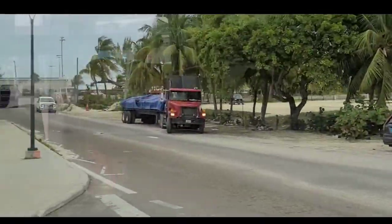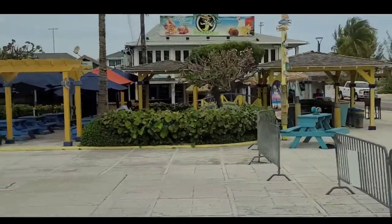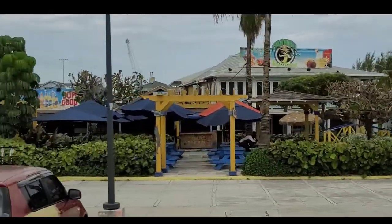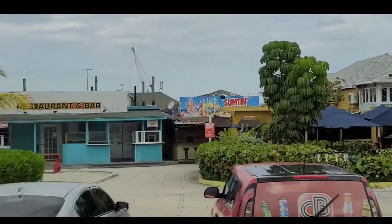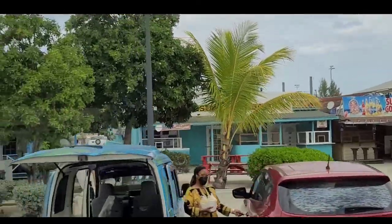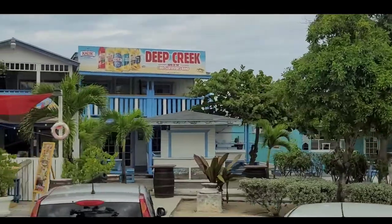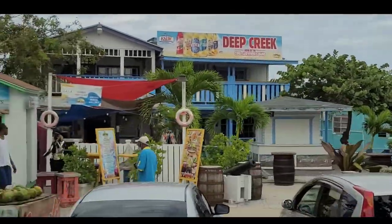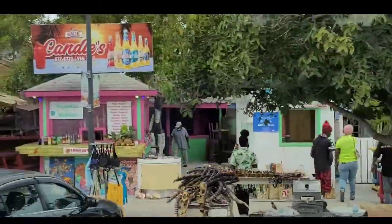Ladies and gentlemen, this is the fish fry — the area is called the fish fry, not one restaurant. This area is called the fish fry, specializing in seafood. Hubert Ingraham made an announcement when he became Prime Minister that he wanted our guests to be able to enjoy Bahamian company along with some Bahamian cuisine, and you have to specialize in seafood. And so therefore, ladies and gentlemen, this was created.